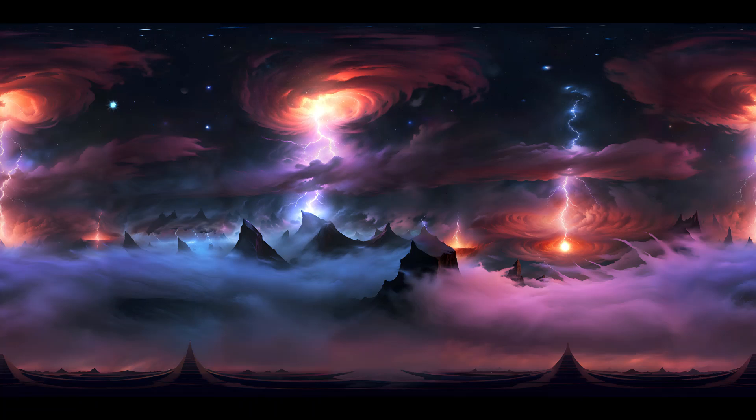As we depart from this extraordinary world, we carry with us a newfound appreciation for the magnificent beauty and complexity that lies within Jupiter's depths. The exploration of this gas giant continues to inspire and ignite our thirst for knowledge, pushing the boundaries of human understanding and inviting us to uncover the mysteries that lie hidden within the heart of the largest planet in our solar system.